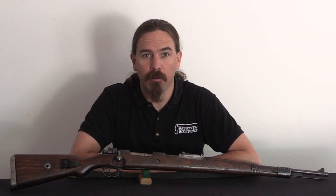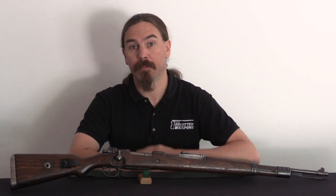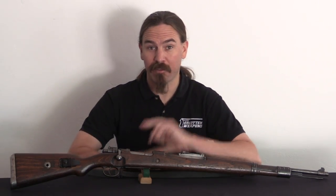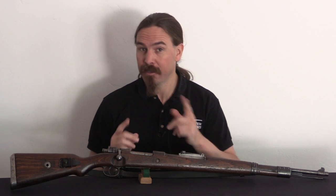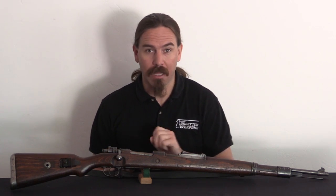Hey guys, thanks for tuning in to another video on ForgottenWeapons.com. I'm Ian McCollum, and today we have another episode of Adventures in Surplus. Today we're taking a look at another of these rifles that I got as part of a lot at Rock Island.